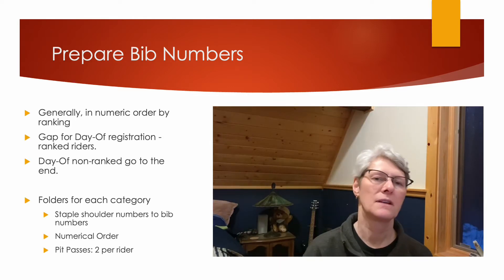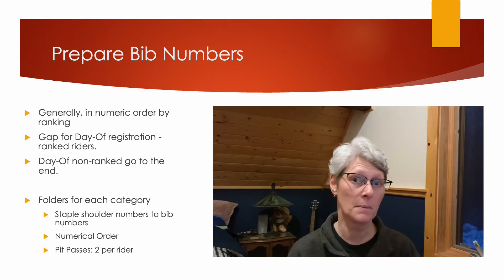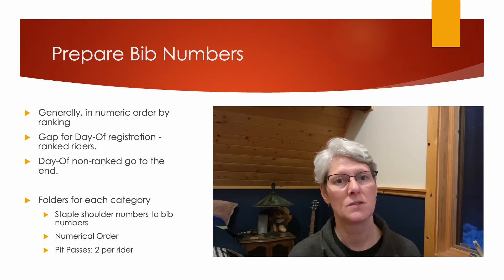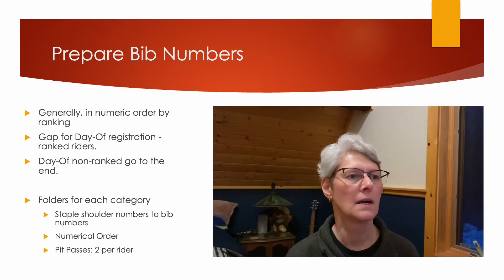Preparing the bib numbers in advance will save you time. You're going to want to staple together the shoulder numbers to the bib numbers. Having an assistant to help you pull the bib numbers and distribute them to the riders will also speed up your process. In general, you want to have your bib numbers assigned in numeric order according to their rankings, which is going to make it easier for the call-ups.